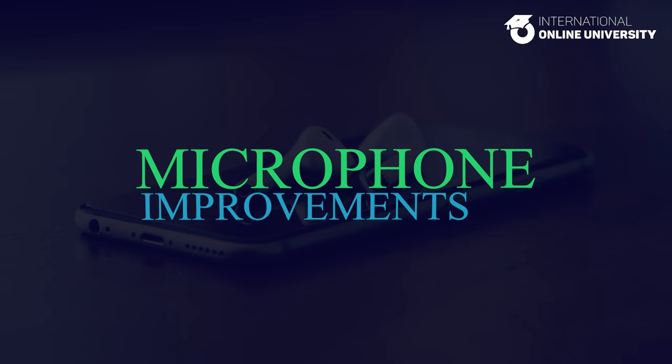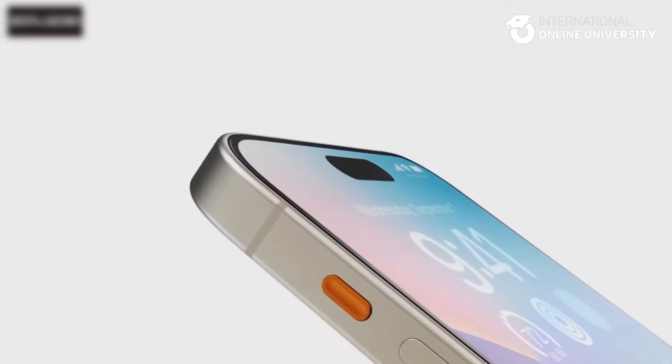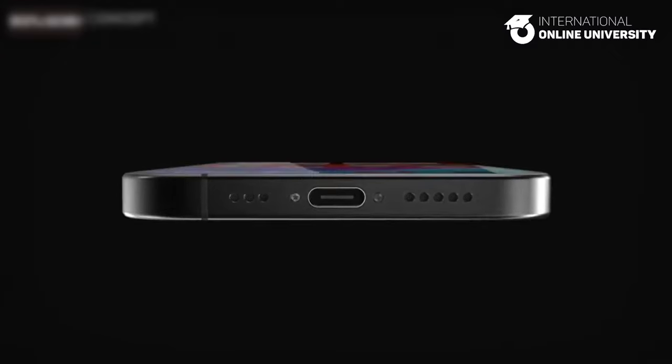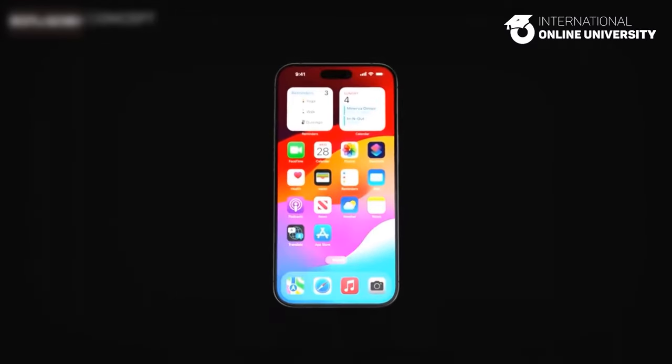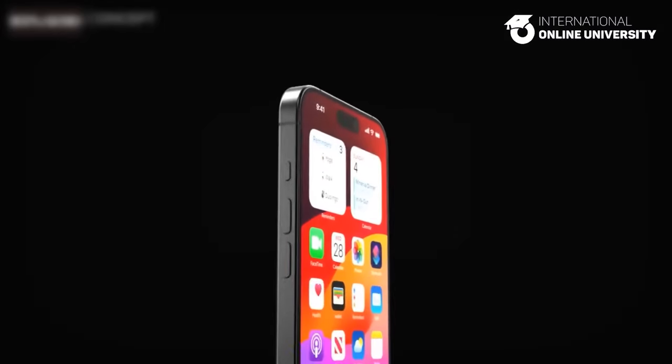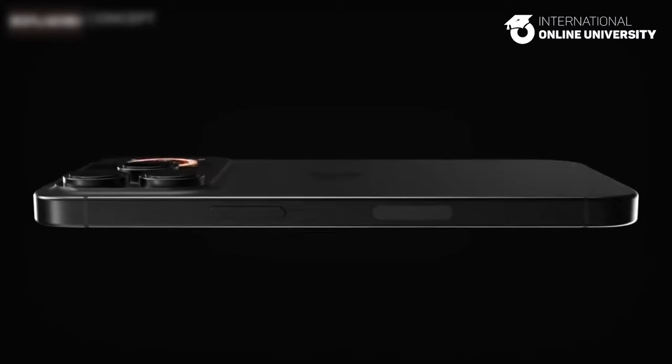Microphone Improvements. The upcoming iPhone 16 models are anticipated to include an enhanced microphone, improving AI-powered Siri interaction. This upgraded microphone is said to boast improved water resistance and a superior signal-to-noise ratio, leading to a significantly enhanced Siri experience, as stated by Apple analyst Ming-Chi Kuo.